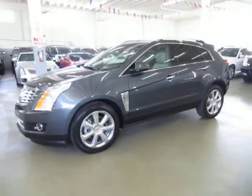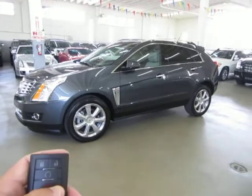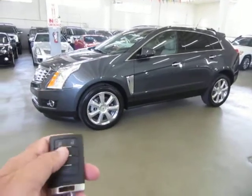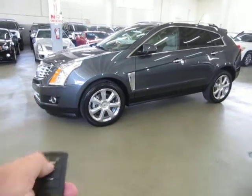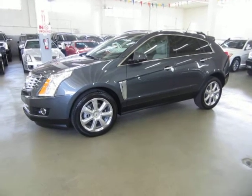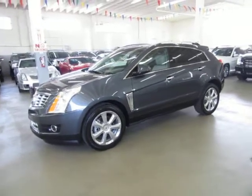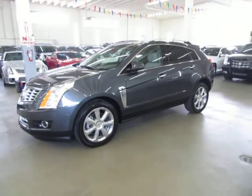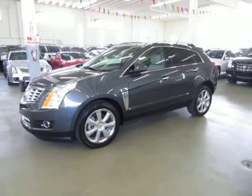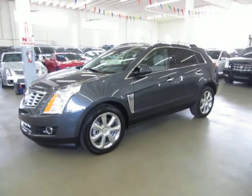It also has the intelligent key and I'll show you how that works. First I'm going to show you the remote start. The vehicle has to be locked up. Press and hold this little circle here and the car starts right up. This is a really neat feature especially in the summer when it's nice and hot outside, as long as you had the air conditioning on when you last left the vehicle.